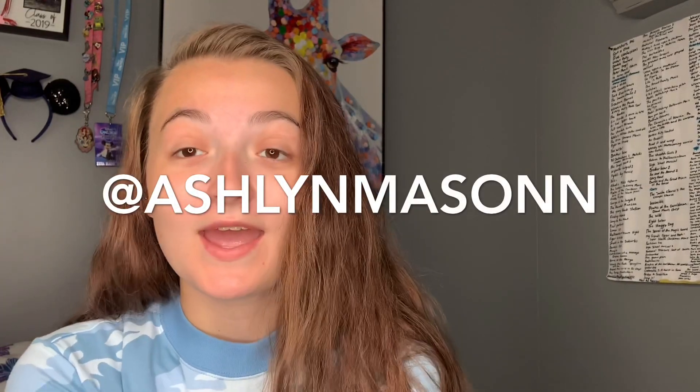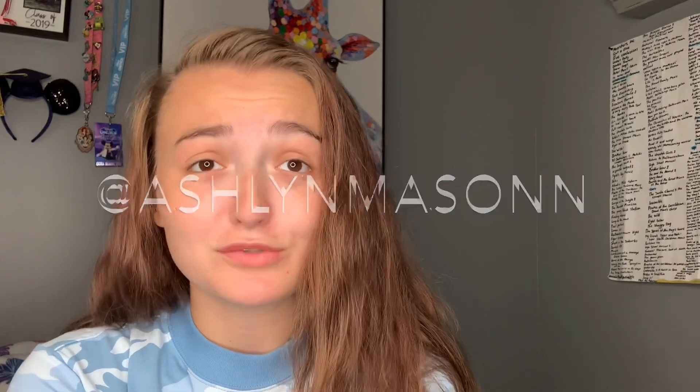Today we are doing a Romwe haul review. If you guys follow me on TikTok, you might know that I did a Romwe versus Shein haul a while ago, but I have not done the review yet on YouTube. For the Romwe clothing, I picked a few different pieces that matched the first Shein video I posted. If you're interested in seeing the comparisons, go to my TikTok at Ashlyn Mason. Anyway, let's dig into just Romwe today and see what we got.